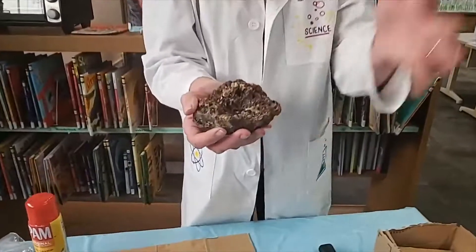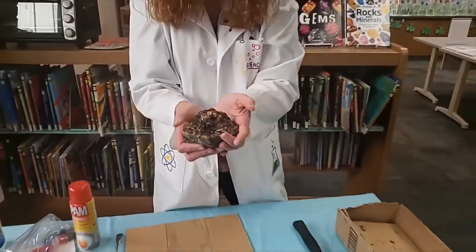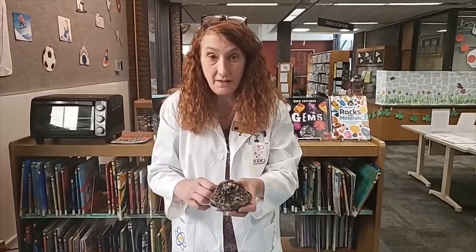This one is called an agate, where those crystals have filled up and left color behind. What happens with both of these types of rocks is that deep down in the earth there is a hole or a cavity. The rain that falls from the sky goes into the ground, down into all the layers of bedrock, and finds this empty little hole. As that rain falls into that cavity, it picks up silica, which is what leaves the crystals behind. That rainwater fills up the hole, and over many years the crystals are left behind as the water evaporates. If it doesn't fill all the way up, you get a geode.